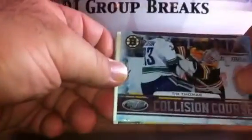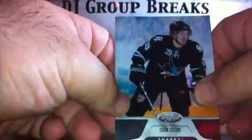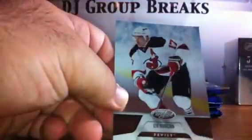Pack six. We've got base, base. Oh, this is nice — Tim Thomas, Collision Course for the Boston Bruins. How about that epic hit he had on Sabine in the playoffs? Those cards are not numbered. Base, base, pack seven.